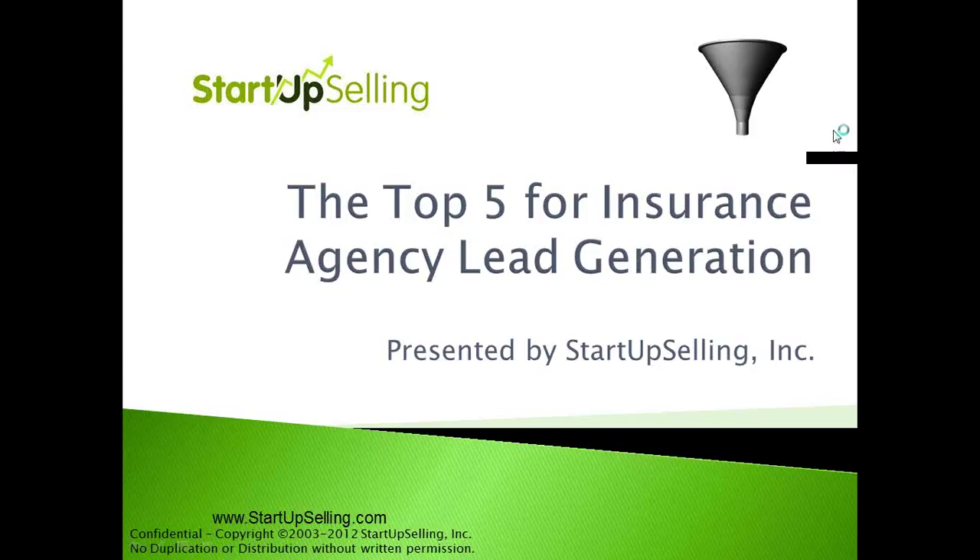Welcome. Thank you for joining us for our webinar today. This will be a concise 20-minute webinar, and it's all about lead generation.